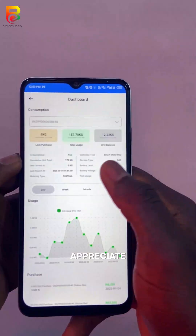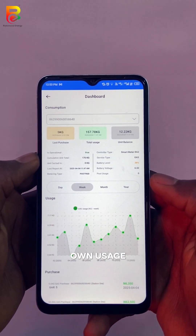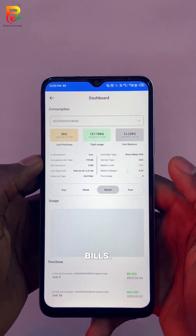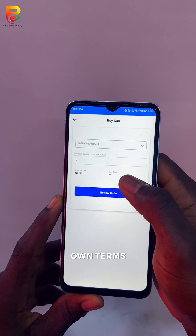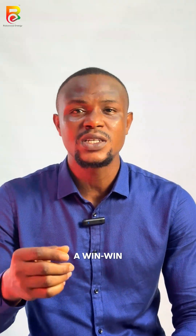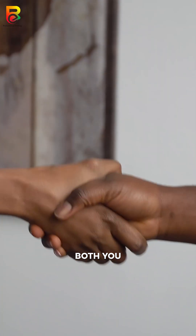Residents appreciate the ability to track their own usage and avoid unexpected bills. Plus, the flexibility to top up and pay on their own terms makes it a win-win situation for both you and your tenants.